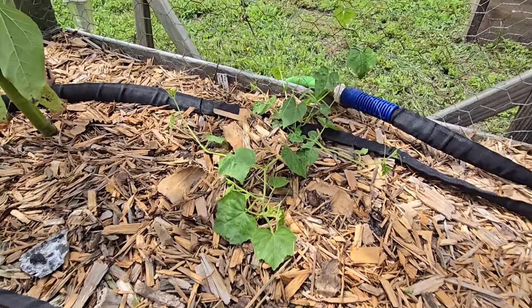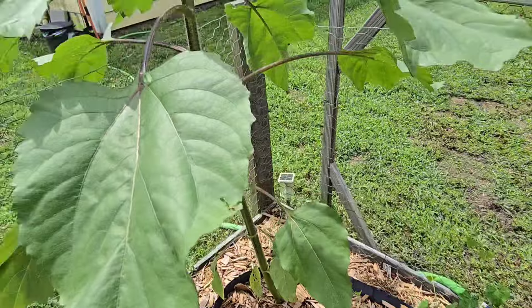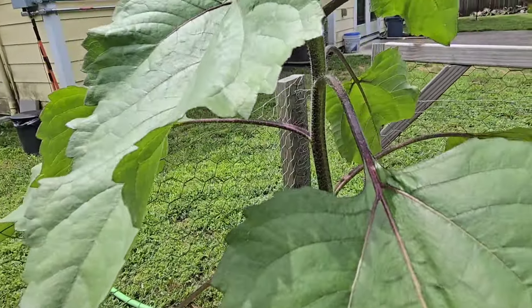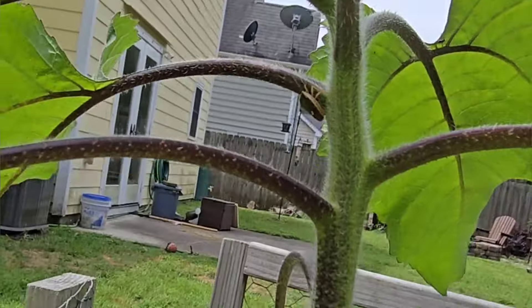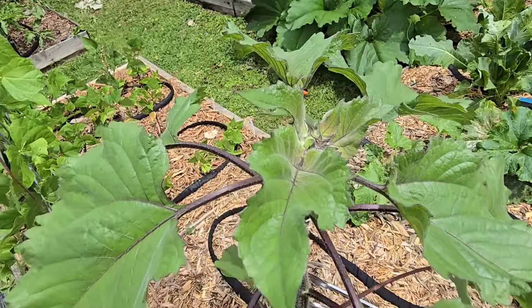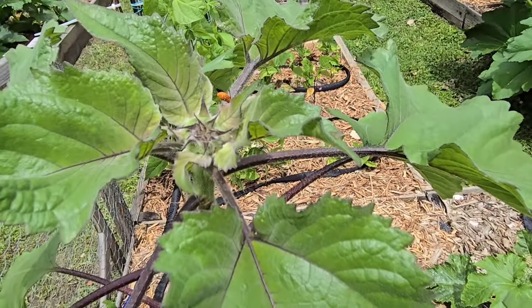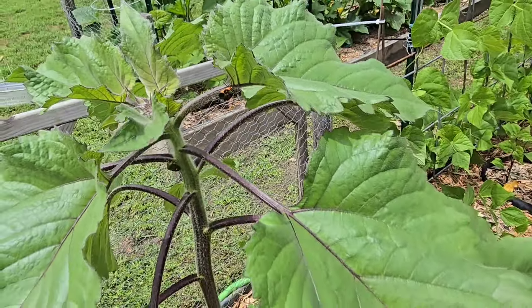I got my cucamelon in the ground since the last time I showed you guys — it's doing pretty well. Hopefully it'll climb up this fence and I won't have to add any extra support, right next to another random sunflower. What is that? Oh no, you don't — squash bug, stink bug, whatever you call it, is not welcome here. Oh yes, you are welcome here — go get that thing! Go get that nasty stink bug, little assassin bug. I have faith in you. You're going the wrong way — it's the other way. Fine, I'll do it myself.